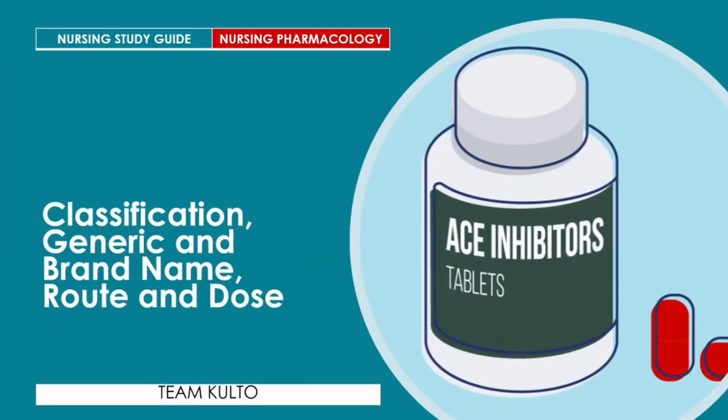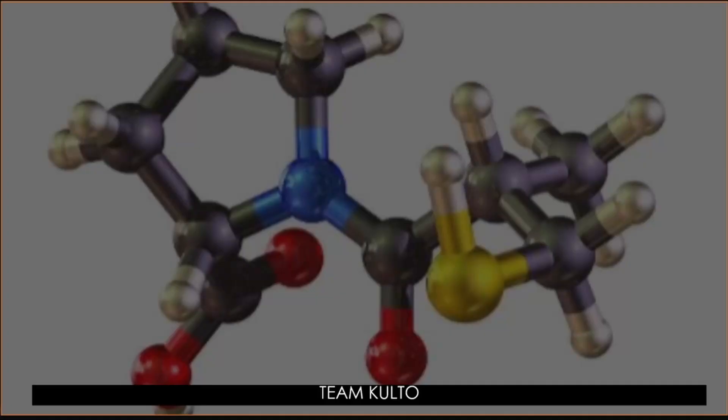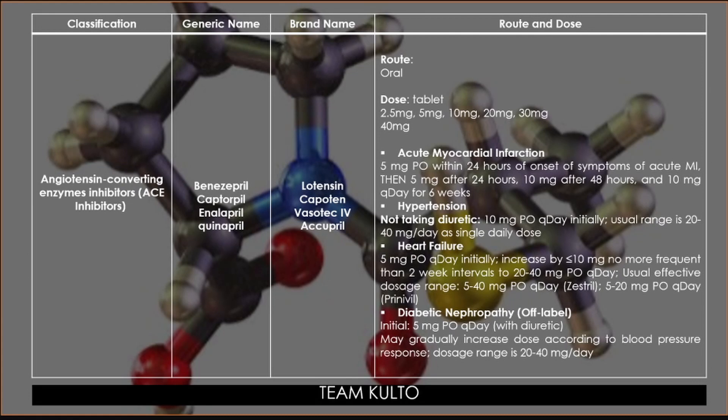Classification, generic name, brand name, and route of administration including dose. The class is angiotensin converting enzyme inhibitors — ACE inhibitors. Generic names include benazepril, captopril, enalapril, and quinapril. Brand names are Lotensin, Capoten, Vasotec IV, and Accupril. In terms of route, this is given orally in tablet form.